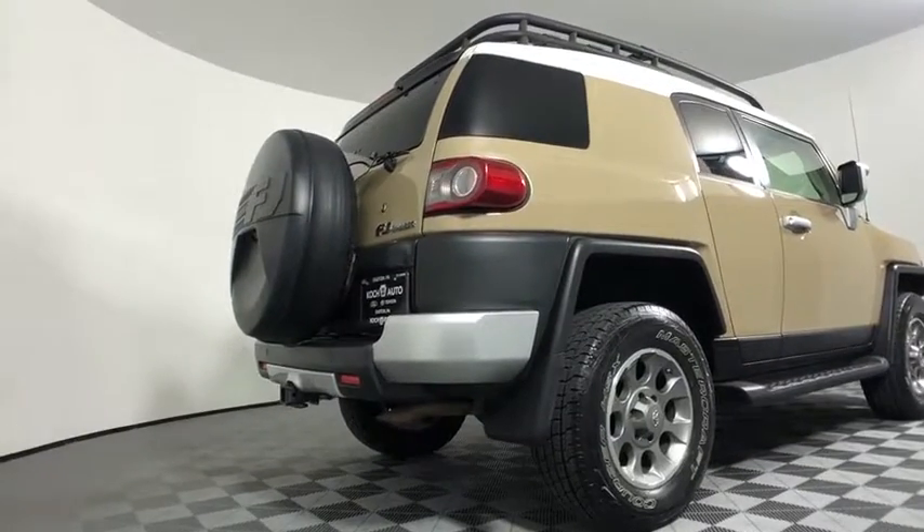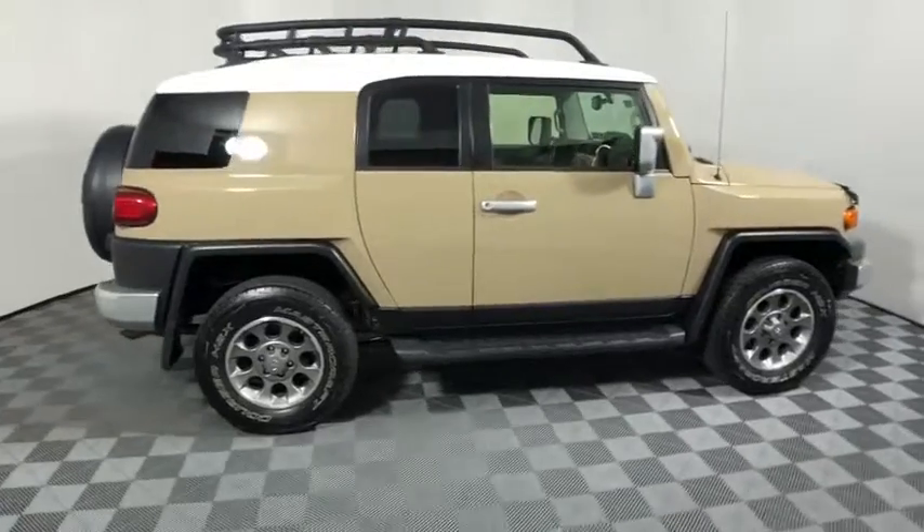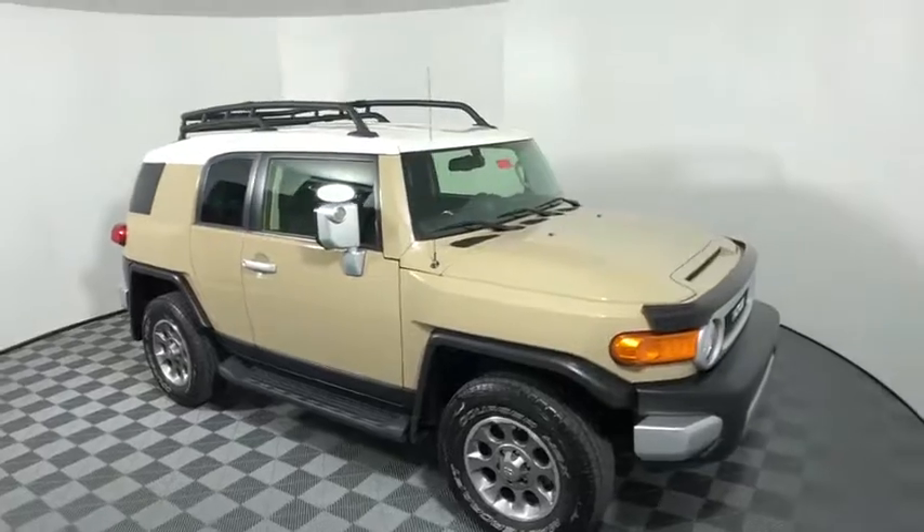The 2012 Toyota FJ Cruiser. It's rugged and sleek and stylish in an unimposing way. This vehicle has less than 65,000 miles.